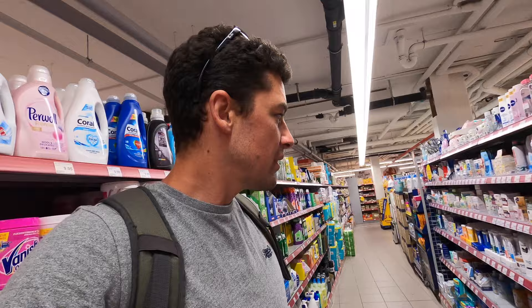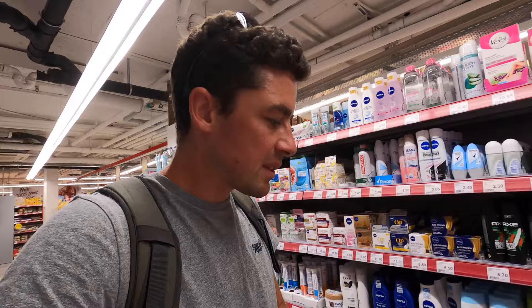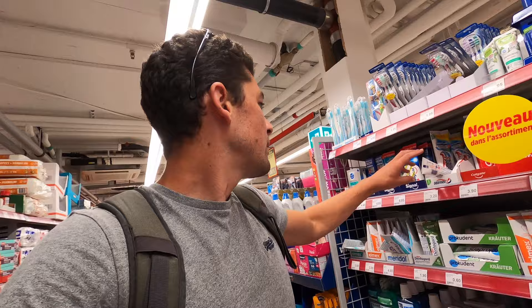Let's have a look at some personal care items. For shampoo it's 4.40, for men's deodorant it's 5.70 — remember it's all in Swiss francs. And for Colgate toothpaste it's 3.90.